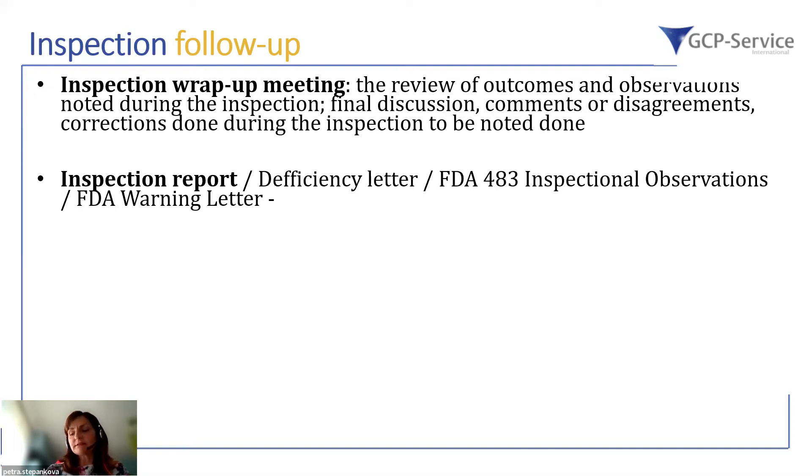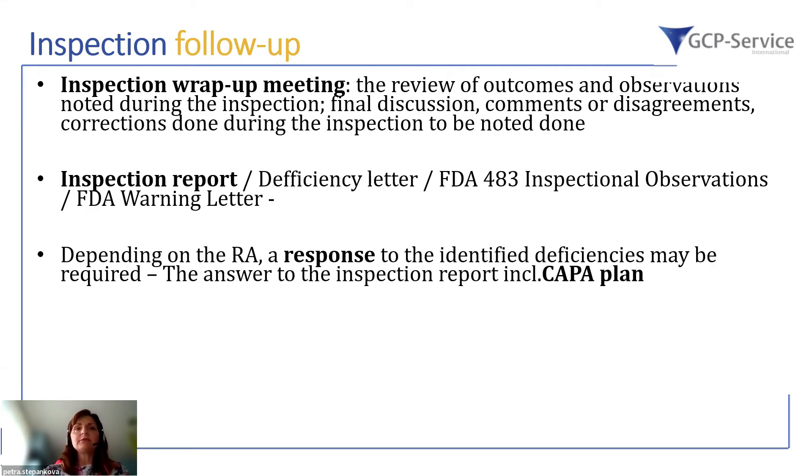Afterwards, there is an administrative step where the regulatory agency writes the report. The practice varies by country — you may receive the full inspection report, a summary, or a deficiency letter. In the case of the FDA, it could be either Form FDA 483, which lists inspection observations, or Form FDA 482, which confirms that no inspectional observations were noted during the inspection.